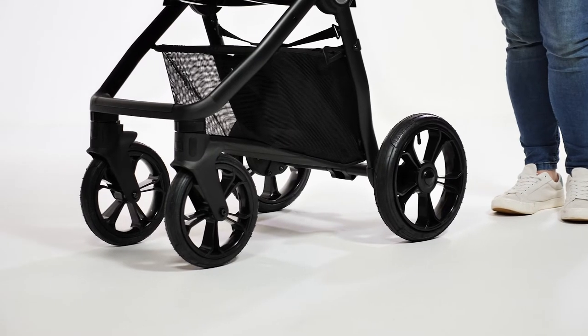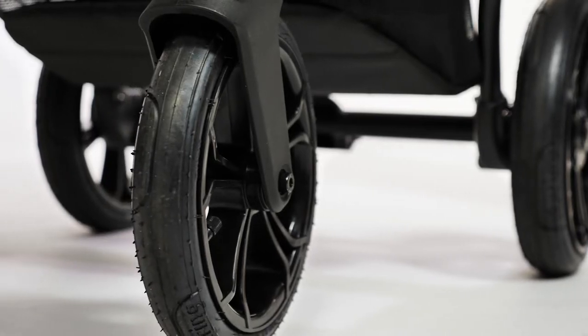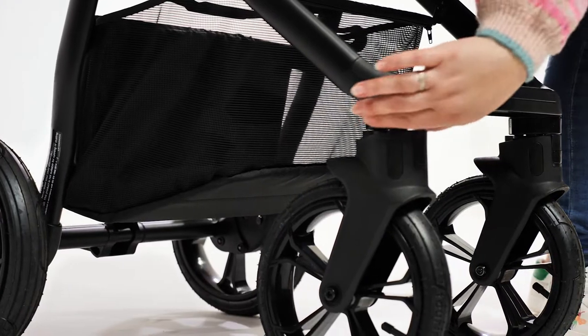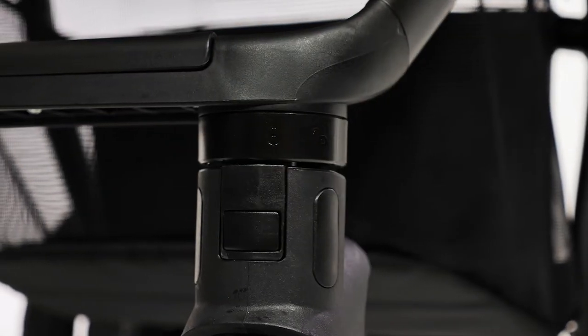The wheels on the Prestige Nimbus are chunky and robust — 11 inch on the back and 9 inch on the front. They're all air-filled to give baby a comfortable ride. Many brands are moving towards solid tyres as the technology around this has improved so much over the years. If you're crossing rougher terrain you may want to lock the front wheels, which is easily done by twisting the top of the barrel where the wheel joins the chassis.